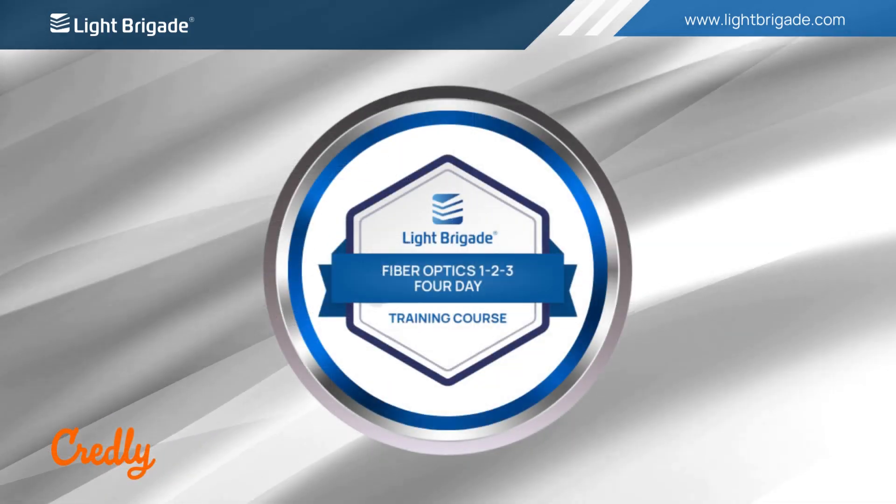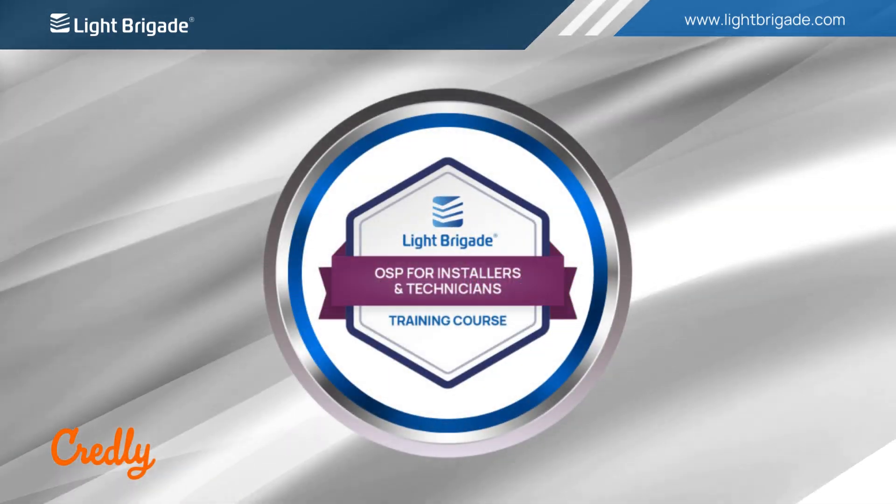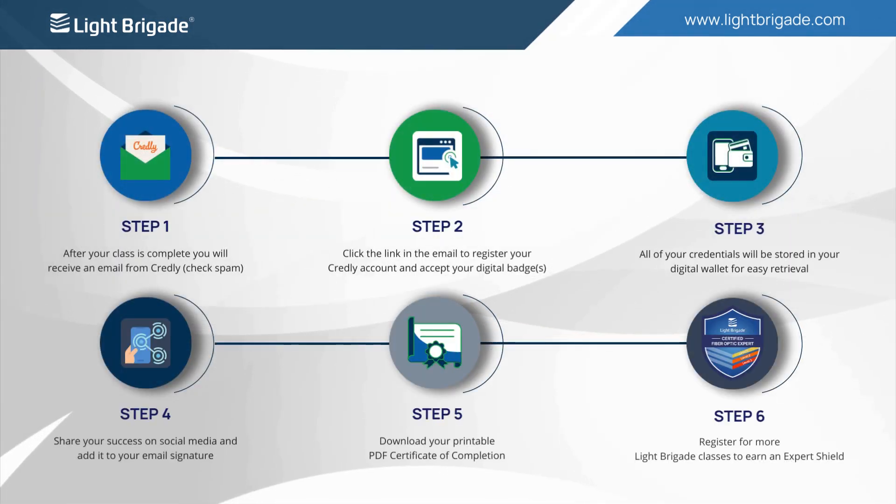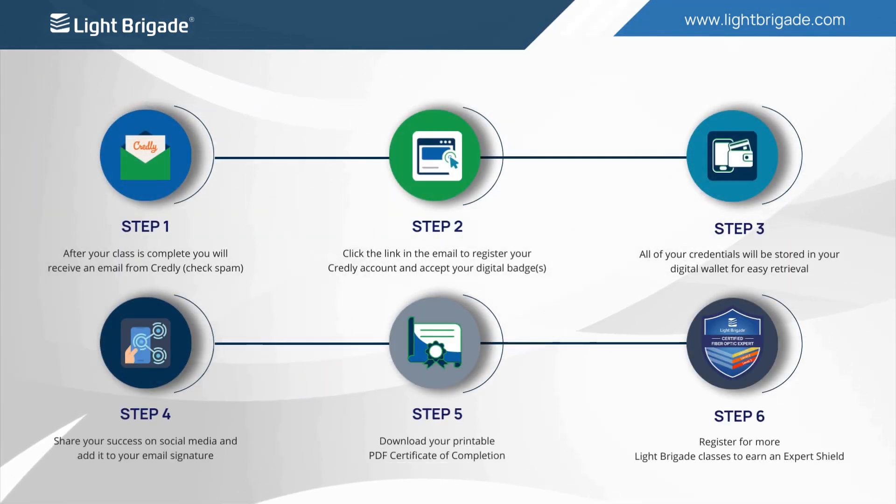Accepting and sharing your Light Brigade digital badge is the first step towards unlocking the career-enhancing opportunities offered by Credly. Let me show you how easy it is.